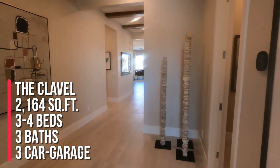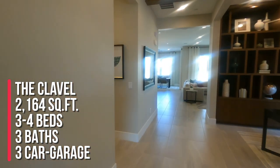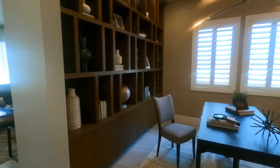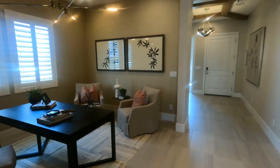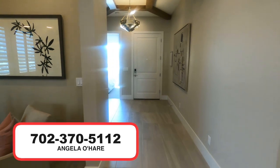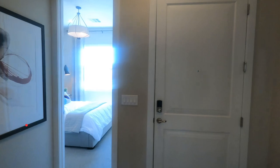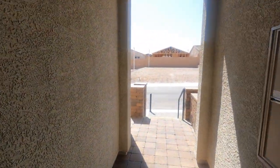To summarize, this is the Clavel model with three to four bedrooms, three full bathrooms, a three-car garage, and 2,164 square feet. If you're thinking about buying new construction in Sky Canyon or anywhere in the valley, you can always give me a call at 702-370-5112. I am your new home sales expert, and I'll see you guys on the next one.